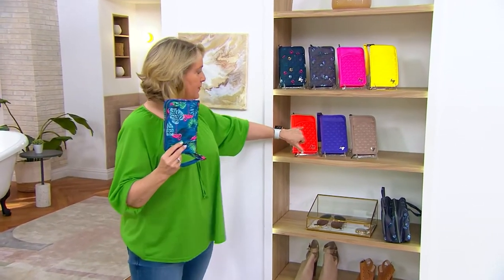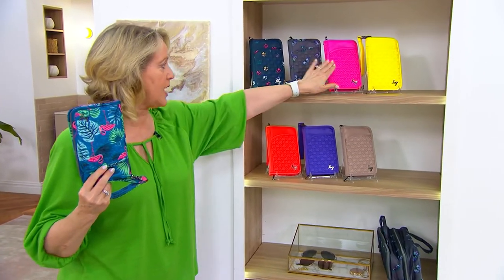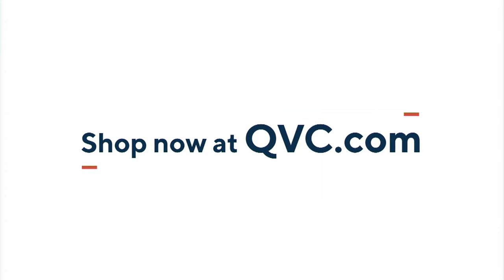Here's your colors — that's the flamingo navy, we've got the coral, the violet, the taupe, the yellow, the magenta, that butterfly gray, and the navy paws. So that item number is F14021. We have more things to show you.